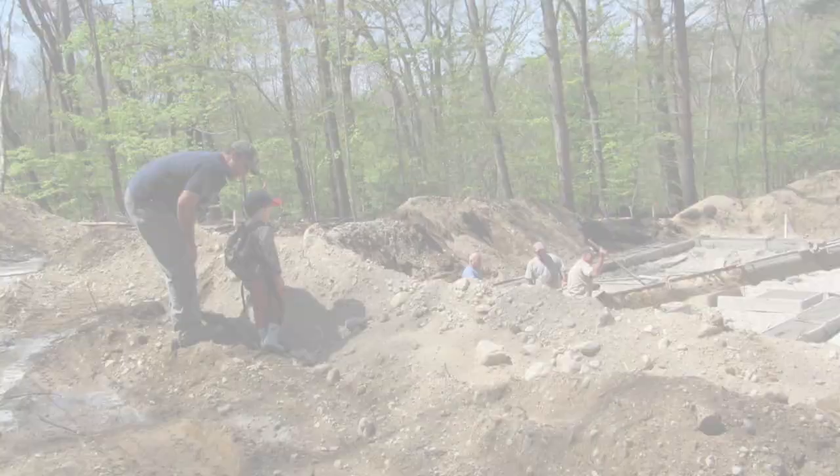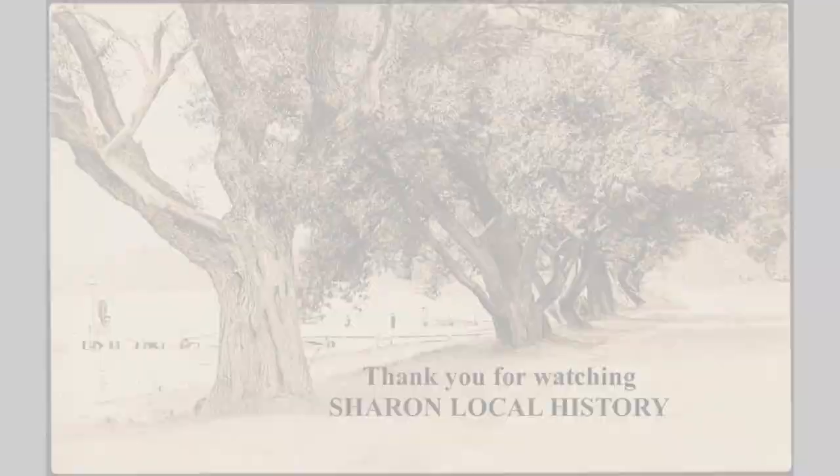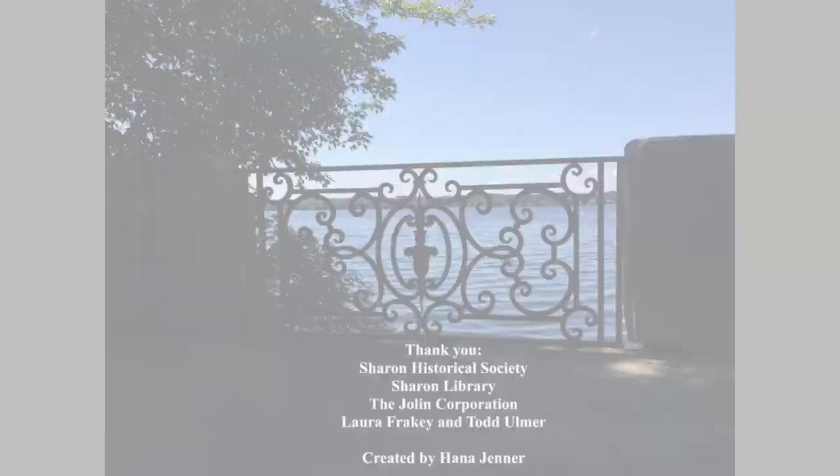This is Eric the Builder, who is showing a little five-year-old boy the foundation of the property across the street. This is the end of the video. I hope you enjoyed it. Thank you for watching Sharon Local History.